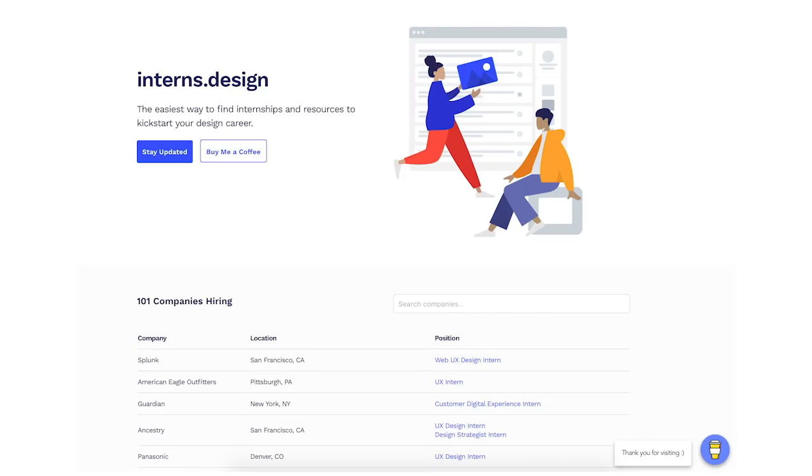This is a legit industry-level course — people from totally different majors like chemistry have taken it and become product designers, so it can be very transformative. If you take this course they ask how you heard about it, so mention me! Also, if you're a college student looking for design internships, check out interns.design — a site created by the design lead of App Dev. I'll link it down below.